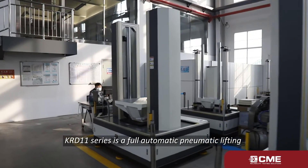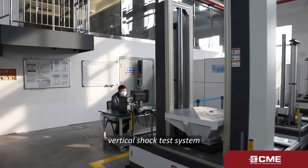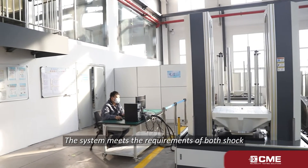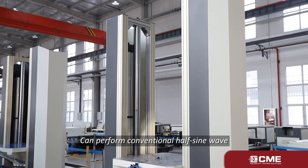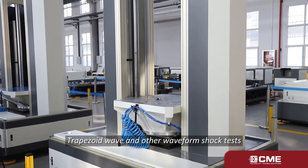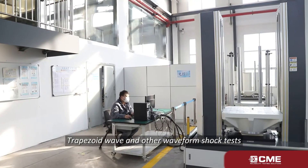KRD 11 Series is a full automatic pneumatic lifting vertical shock test system. The system meets the requirements of both shock and bump test, and can perform conventional half-sine wave, post-peak sawtooth wave, trapezoid wave, and other waveform shock tests.